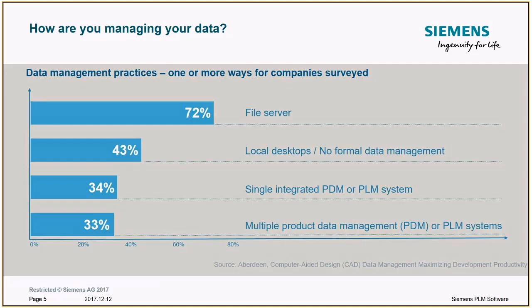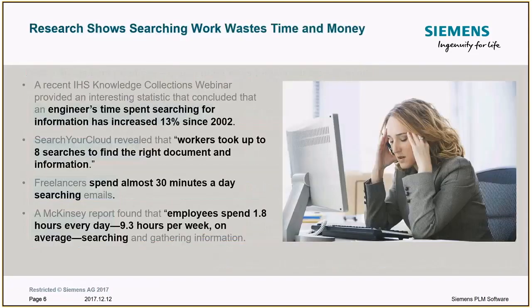Their study found that 34% of companies surveyed actually had a single integrated PDM or PLM system — a single source of truth where all the data is in one place. That's what we're focused on. And yet 33% of companies were found to have multiple PDM or PLM systems. These companies understand the necessity of PDM, yet they're stuck with more than one. On top of that, studies show people are spending more time searching, with multiple searches needed to find the data they're looking for.